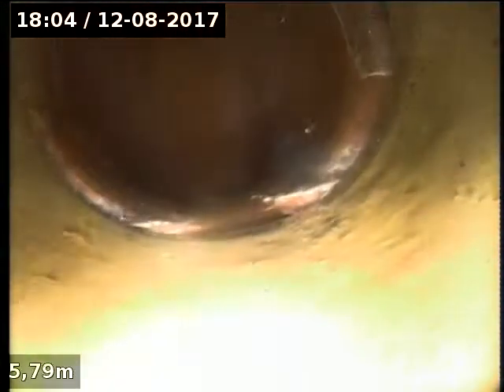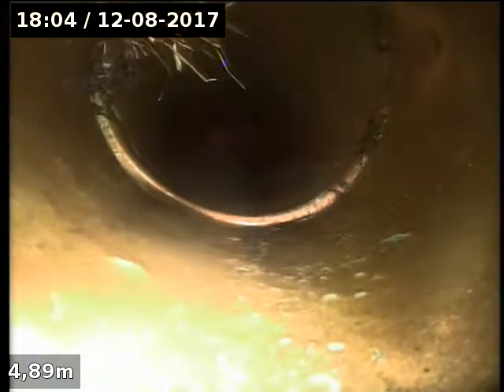We are at 15 Bolton Avenue in Hampton, just coming back from the main one out in the street. A little bit of tree root there, and a couple of little edges here as we come back in.